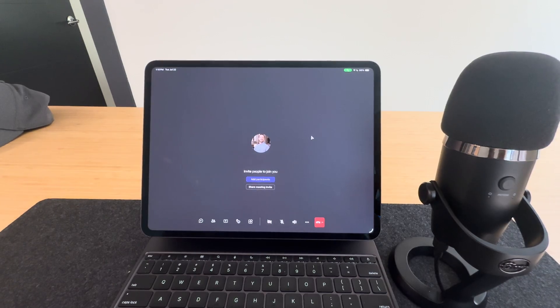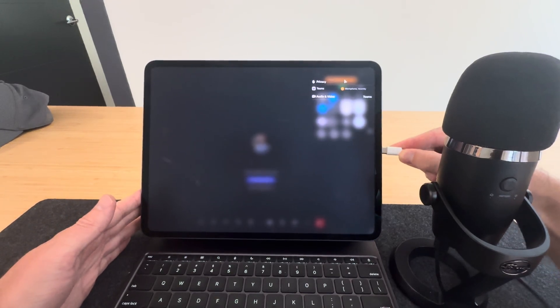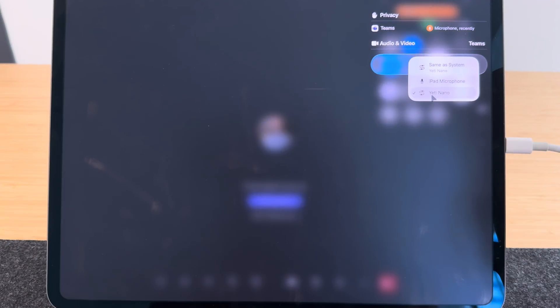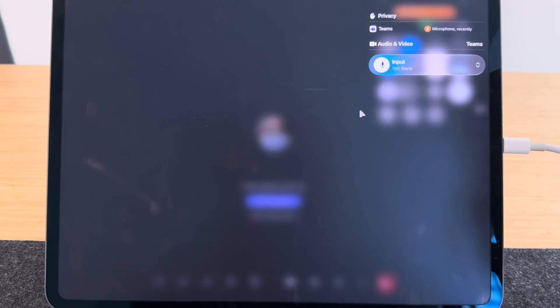Another cool new feature is the ability to change your microphone inputs. We have waited for this for so long. If you're running a Microsoft Teams meeting, for example, and you plug in an external mic, you can go up to the top right corner where you see the Wi-Fi and battery bar, click there, and you'll get some options including an input selector to choose which microphone you want. I've tested this in FaceTime and in Zoom — it all works great. We can finally change the inputs. So important.